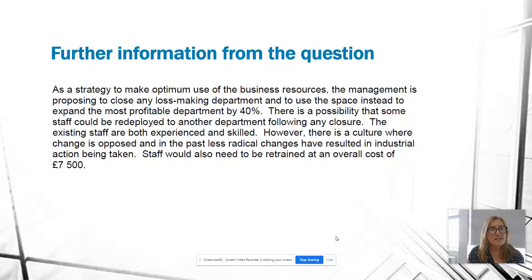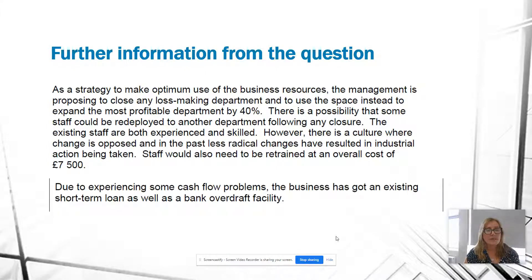As a strategy to make optimum use of business resources, management is proposing to close the loss-making Department 2 and use that space to expand the most profitable Department 1 by 40%. Some staff could be redeployed to another department. The existing staff are experienced and skilled; however, there is a culture where change is opposed, and in the past less radical changes have resulted in industrial action. Staff would also need to be retrained at an overall cost of $7,500.